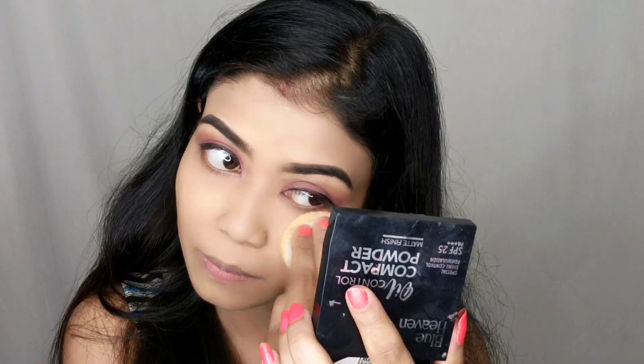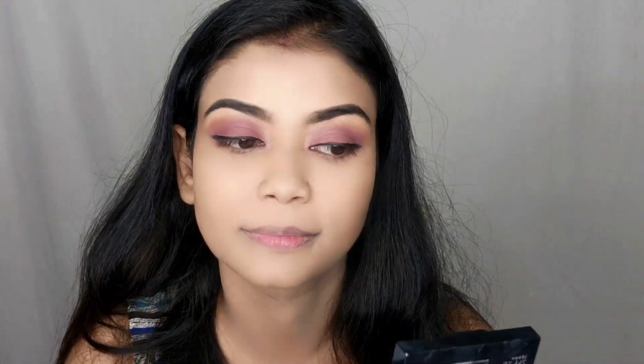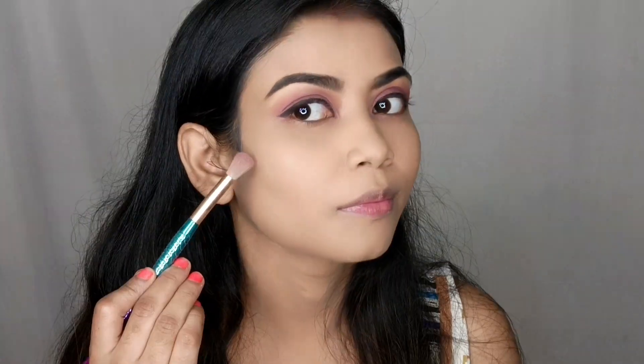If you like any product from this, definitely check out the description box because all the details and links will be there. Blue Heaven products have very low prices and are very good products, and for teenagers it is the best option if you don't want to invest a lot in makeup — you can definitely try Blue Heaven.